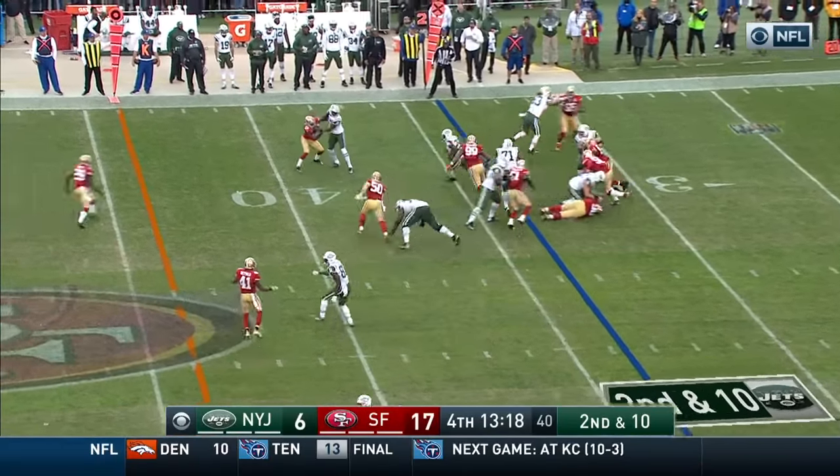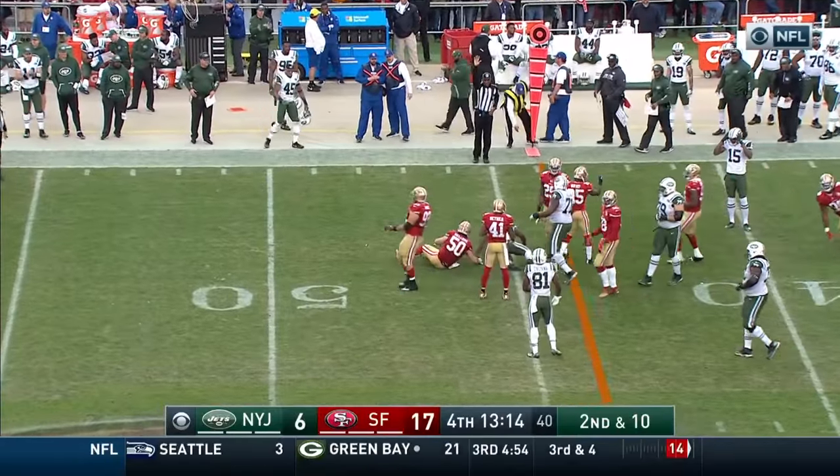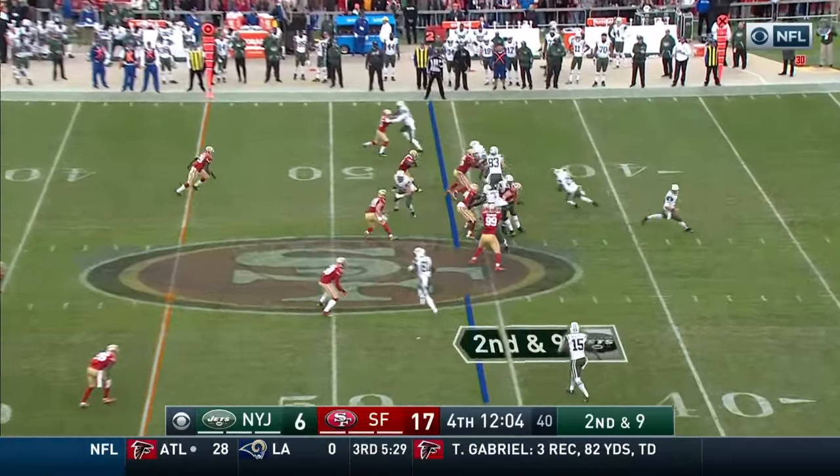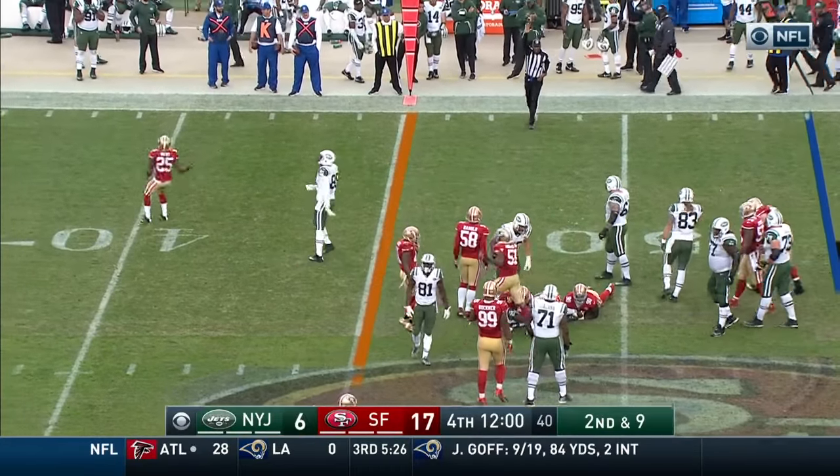This is Bilal Powell. Powell running right side across the 40 and across the 45 for a first down. He's done a good job of that. Second and nine, Powell again, and Powell across midfield to about the 48.